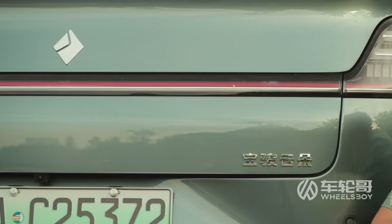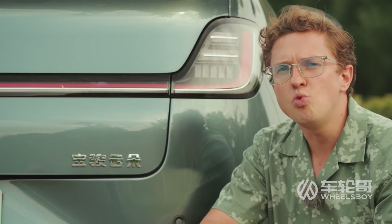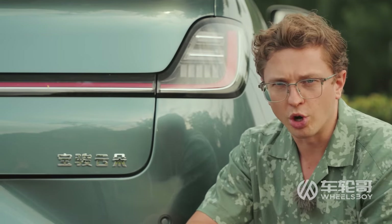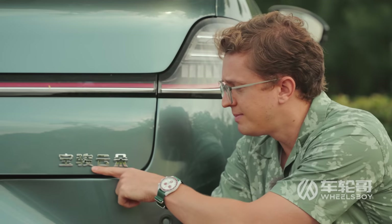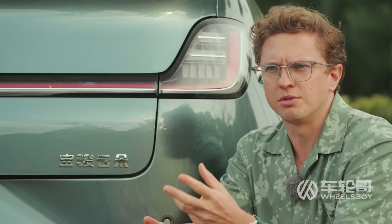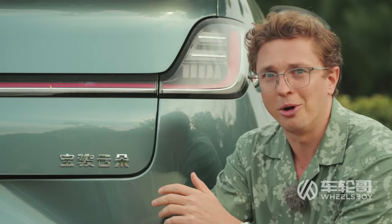A quick note on the name of this car. I've been referring to it as the EQ100, but you're probably also going to hear people call it the Yunduo, or cloud. That's because the Chinese name, as you can see written here, is Yunduo, which means a group of clouds or something like that. So calling it cloud in English does make sense. Wikipedia calls it the EQ100, though, so that's what I'm going to call it.